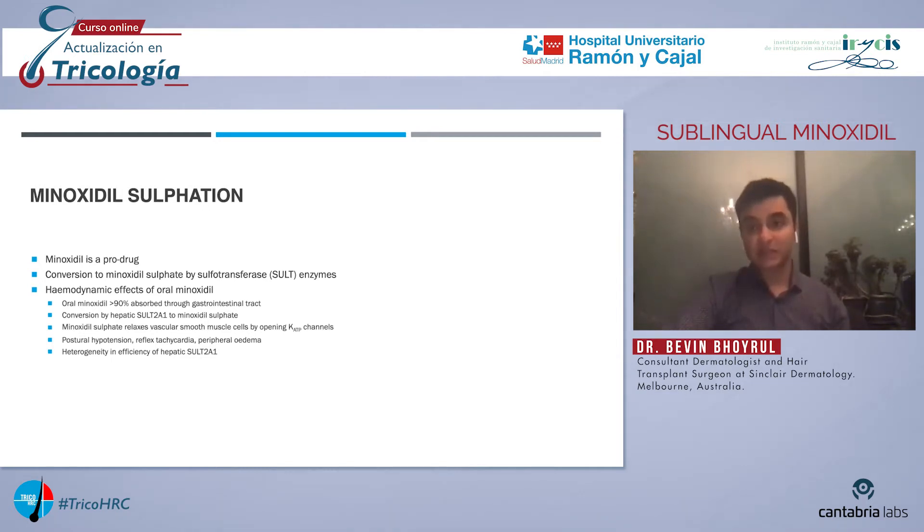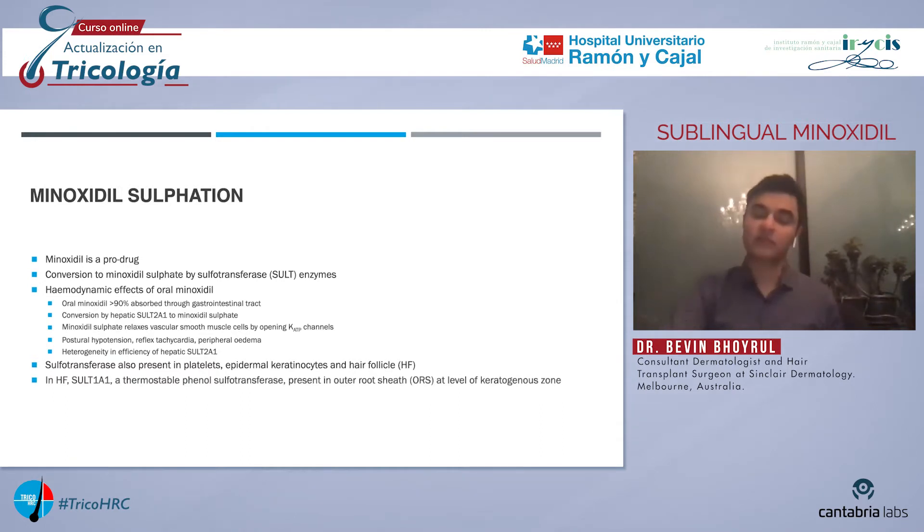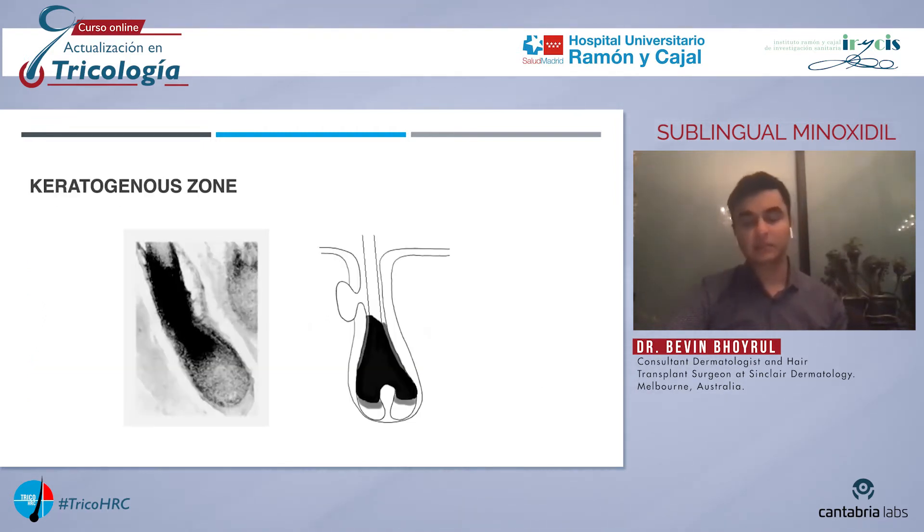The sulfur transferase enzyme, as well as being present in the liver, is also present in platelets and epidermal and follicular keratinocytes. In the hair follicle, the sulfur transferase enzyme — the SULT1A1 isoenzyme — is present in the outer root sheath at the level of the keratogenous zone. Importantly, there is no correlation between hepatic SULT2A1 and follicular SULT1A1. This diagram of the hair follicle shows the shaded area representing the keratogenous zone where the SULT1A1 isoenzyme is expressed.